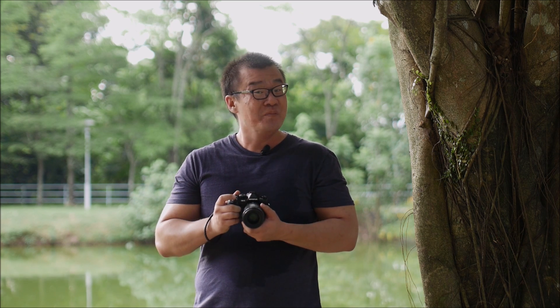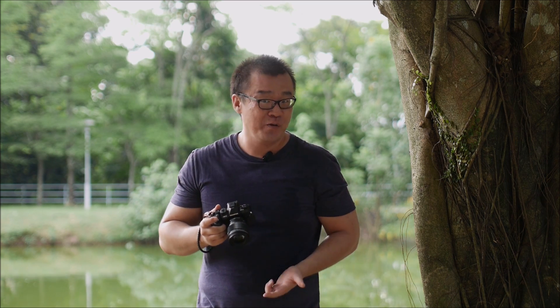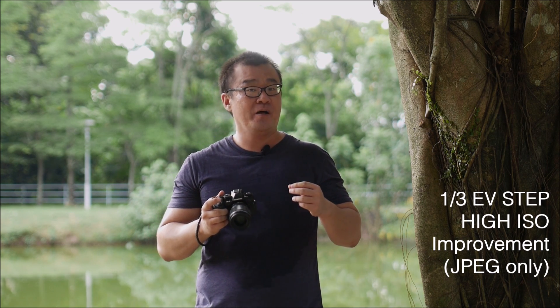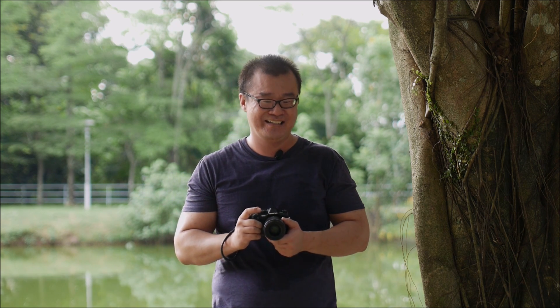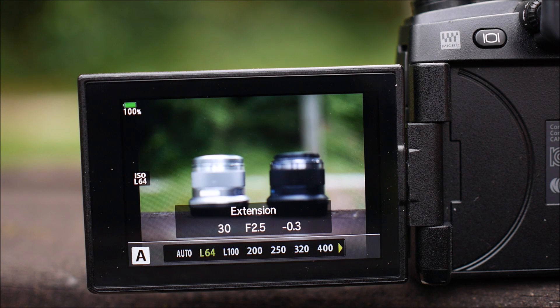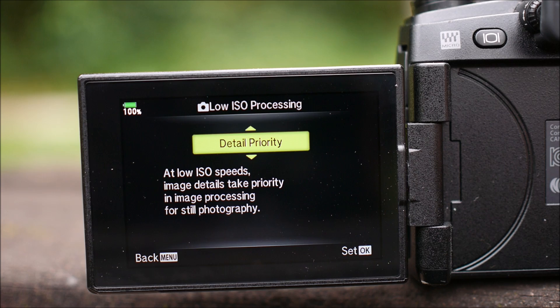Besides autofocus, Olympus also mentioned that there are improvements in the JPEG engine. So if you are shooting straight off-camera images, you will see improvements at both high ISO and low ISO. When shooting at high ISO you get about a third of an EV step improvement — that's what's being claimed by Olympus. Honestly I don't think I can see much of the difference, but this camera was released in 2016 so any little bit of improvement I will definitely take. Also, if you shoot at low ISO there are now two levels of expansion: low ISO 64 and low ISO 100, with low ISO 100 being detail processing priority, meaning it prioritizes better detail and better sharpness overall.